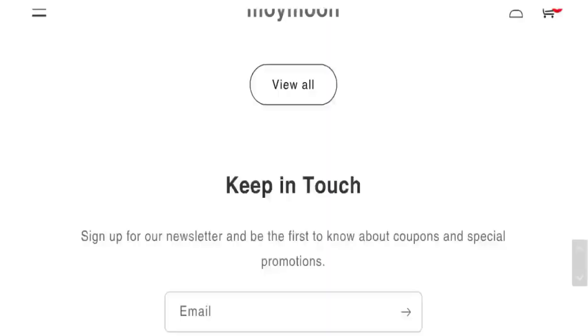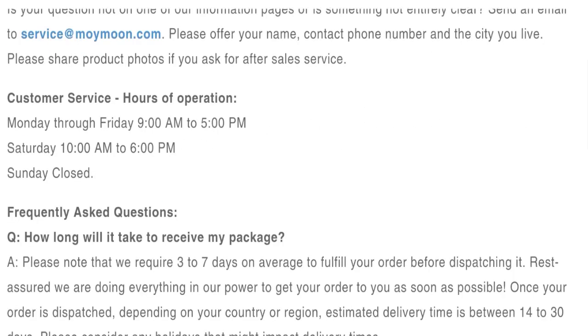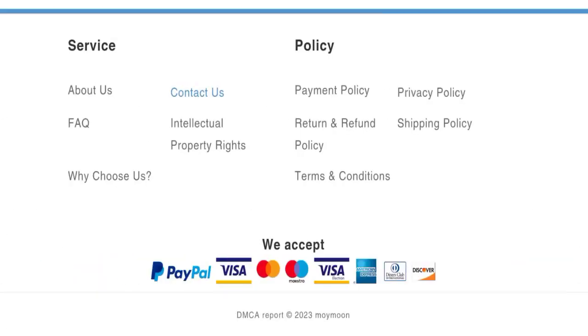Let's talk about contact details. Click here to the contact us page — the mentioned email address matches with the domain name, which is a good sign.